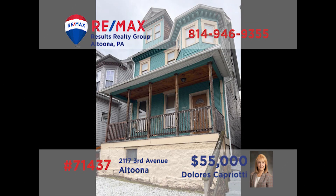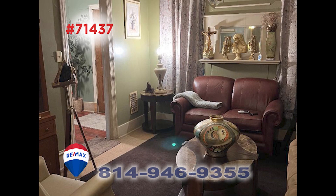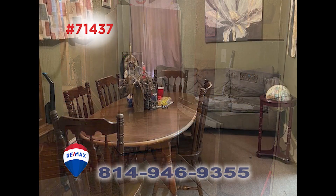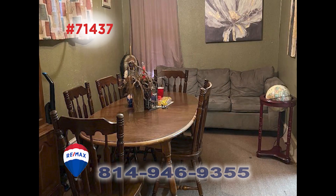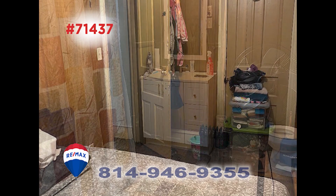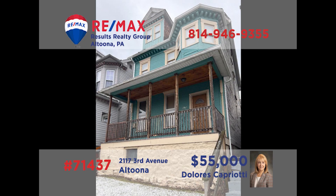RE-MAX Hall of Fame realtor Dolores Capriotti presents this well-maintained Altoona home that's perfect for your family. You'll be greeted in the foyer with an open staircase, while the carpeted living room is just steps away. The kitchen features laminate flooring, and the formal dining room is ready for your next holiday gathering. Head upstairs to find the home's three bedrooms along with the full bathroom. All this plus off-street parking in the rear. Contact Dolores to take a closer look.